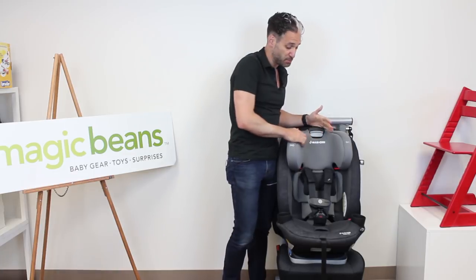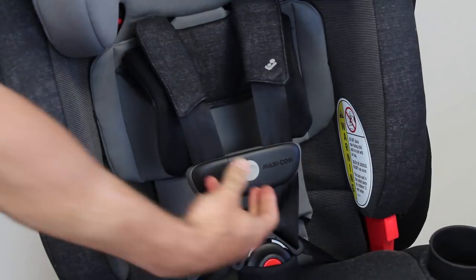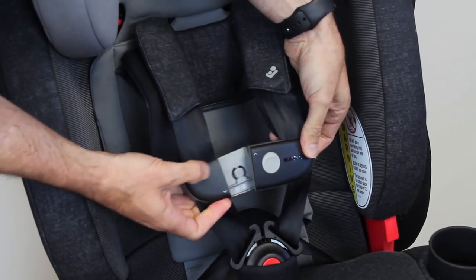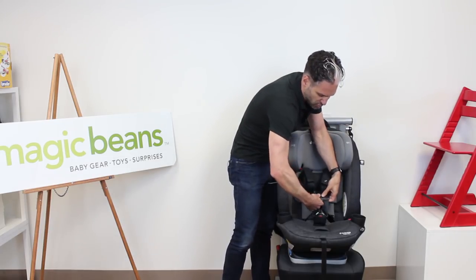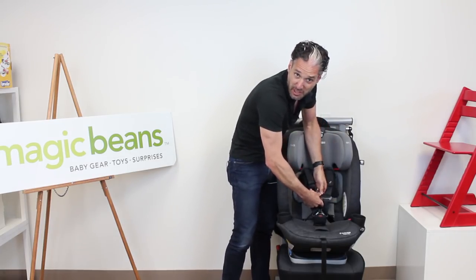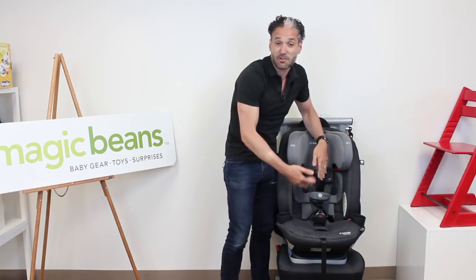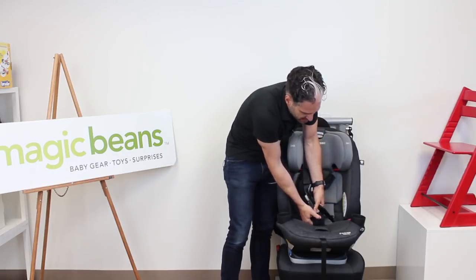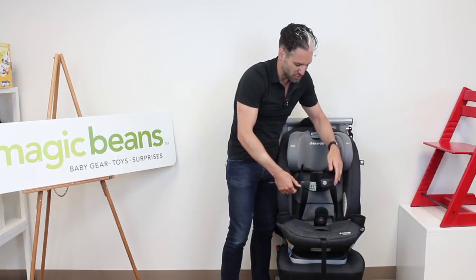A couple of other really neat features about this seat: it has a magnetic chest clip. All you have to do is squeeze to open it up, and watch how it closes — just like that. The child can't actually undo this themselves from their position, but it's very easy to get your child into the harness. Also, the harness is designed to stay up, so it's easy for the child to get buckled into the car seat.